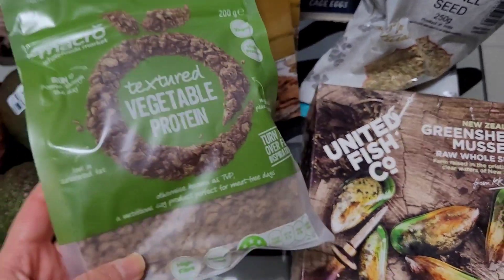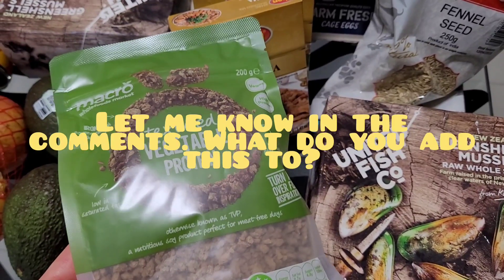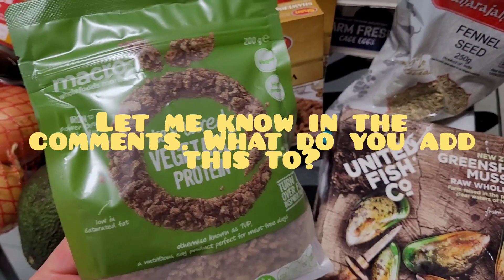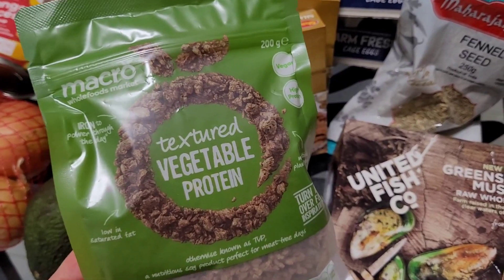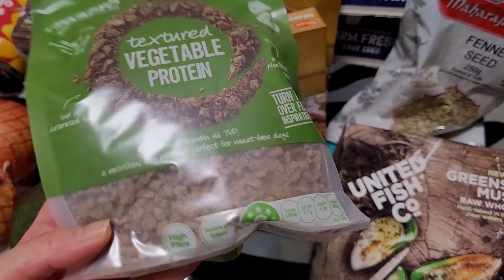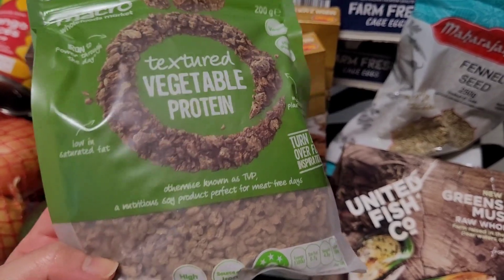I picked up some textured vegetable protein to add to my stockpile. When you're making spaghetti bolognese, shepherd's pie, or anything with a meat mixture, you can add some of this in to bulk the meal up. It's only two dollars for 200 grams, and I'm sure it expands when you add it to meals.